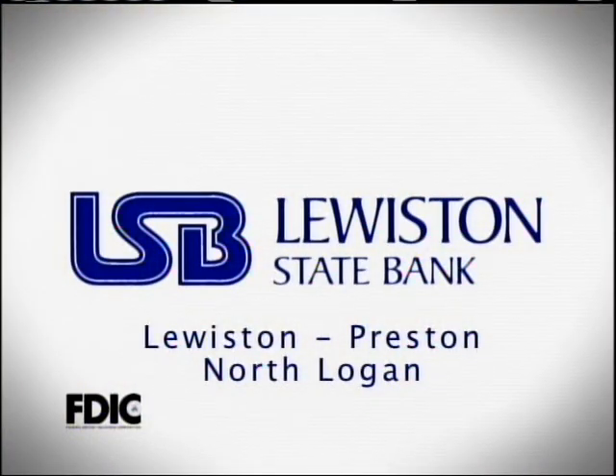One of the reasons I really enjoy banking at Lewiston State Bank is because I enjoy the friendly service. They know me by name, they know who I am, and they know what my business is. I've been banking at Lewiston State Bank for about nine years and we love it. We are proud to have been serving our customers for over 100 years with personalized, friendly service. Please come in and meet your new friends at Lewiston State Bank.